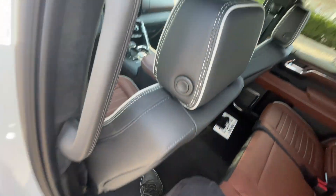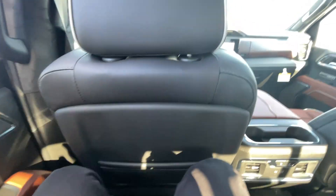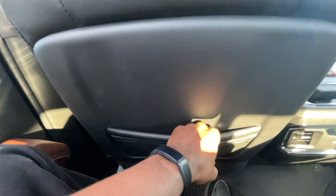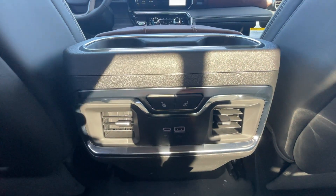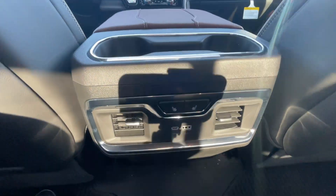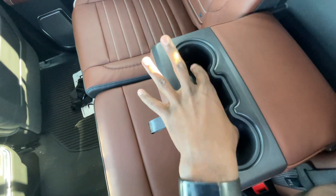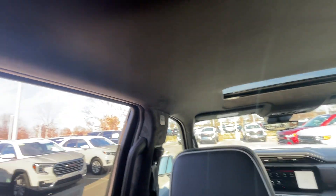With the front seat adjusted for someone my size at 6'3" with longer legs, there is still great leg room in the back. I love the seat back pockets — they feel very nice and premium. We have three-stage heated outboard seats, rear AC vents, and a USB-C and USB-A charge port. Bottle holders are there, and when you fold down the middle seat, bottle holders are there as well.